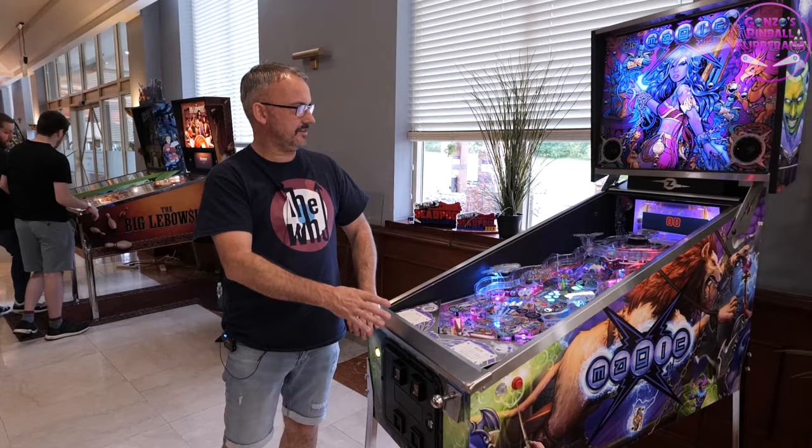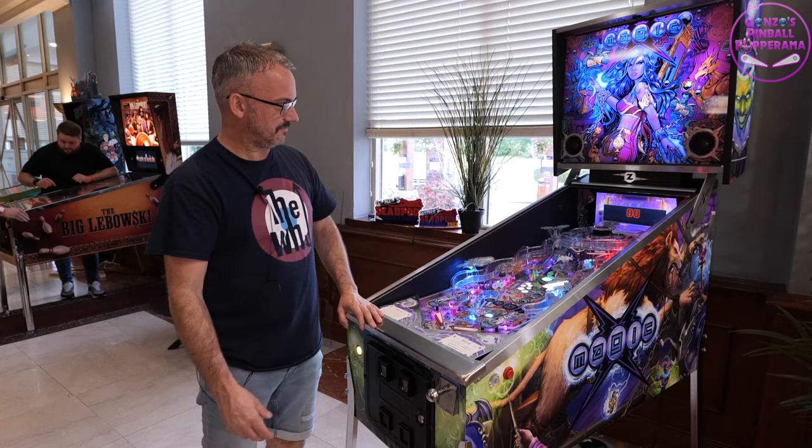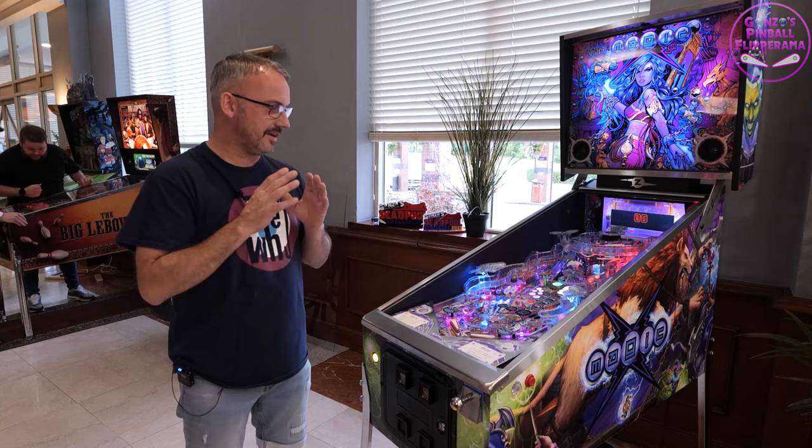Here we have a Magic Girl. At this point in the video I would normally say produced by, but the truth of the matter is I don't know, because this has a story behind it — quite a wonderful and intricate story that I'm not going to go into right now. But this game is a bit of a prototype.